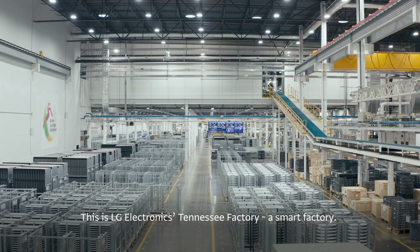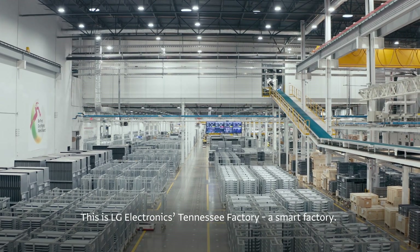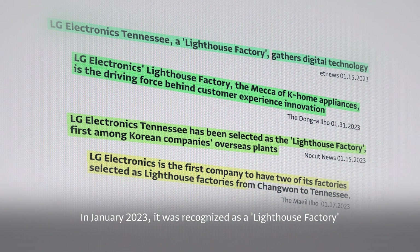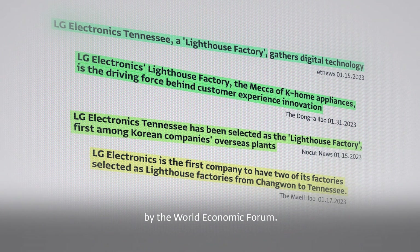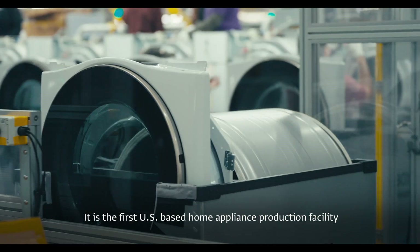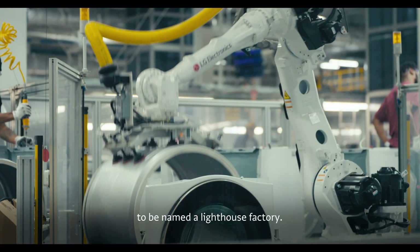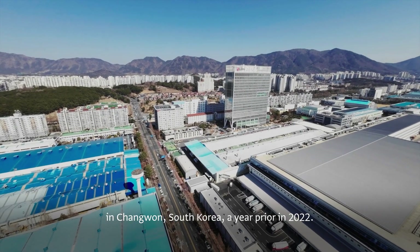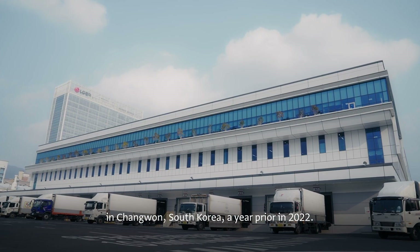This is LG Electronics Tennessee Factory, a smart factory. In January 2023, it was recognized as a lighthouse factory by the World Economic Forum. It's the first U.S.-based home appliance production facility to be named a lighthouse factory. The same recognition was bestowed on the LG Smart Park in Changwon, South Korea, a year prior in 2022.